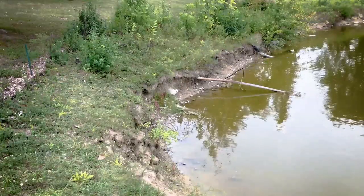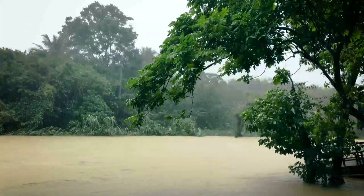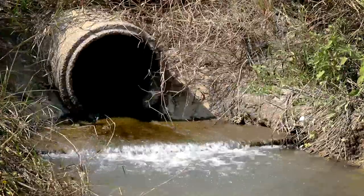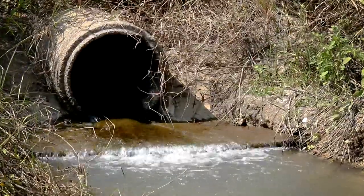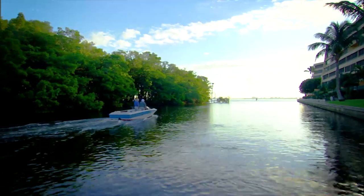Shoreline erosion is a phenomenon that occurs as part of a water body's natural aging process and can be accelerated by harsh weather, stormwater runoff, water fluctuation or wave action, burrowing wildlife, and human activity such as boating or fishing.